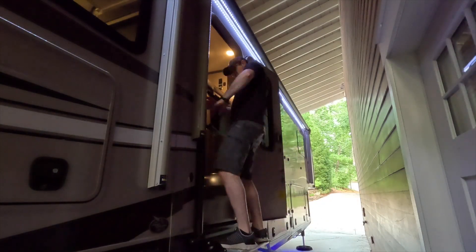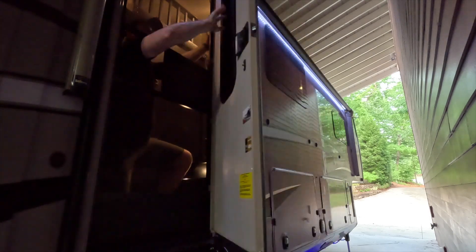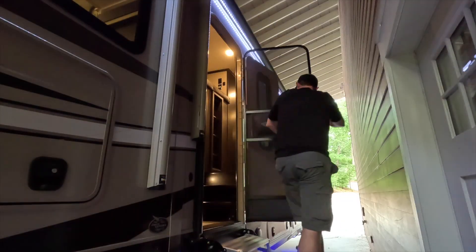Do you own an RV? Does your RV have a screen door that leaves you feeling defeated, humiliated, or despised? Well, then stay tuned because I've got just the solution for you.